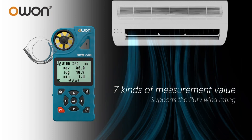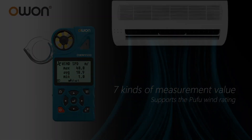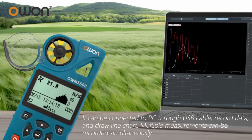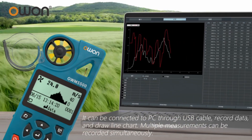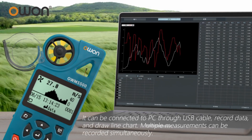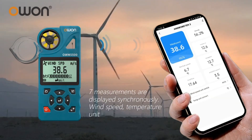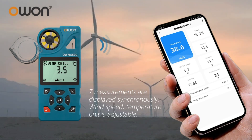7 kinds of measurement value. Supports the PUFU wind rating. It can be connected to a PC through USB cable to record data and draw line charts. Multiple measurements can be recorded simultaneously, and 7 measurements are displayed synchronously.